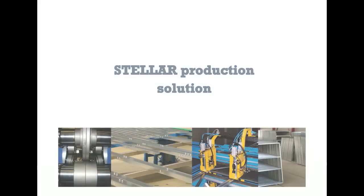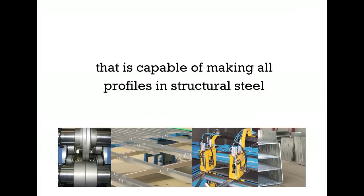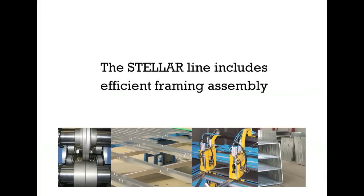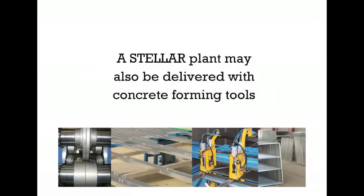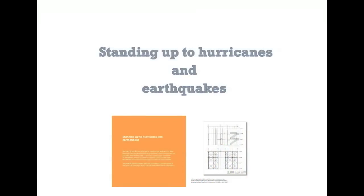The Stellar production solution. Stellar supplies a heavy-duty forming machine that is capable of making all profiles in structural steel up to 2mm or 80mm thick. The Stellar line includes efficient framing assembly and pressing stations for the Big Boy Connector, and options to automate operations. A Stellar plant may also be delivered with concrete forming tools and continuous cellular concrete mixing machines, standing up to hurricanes and earthquakes.